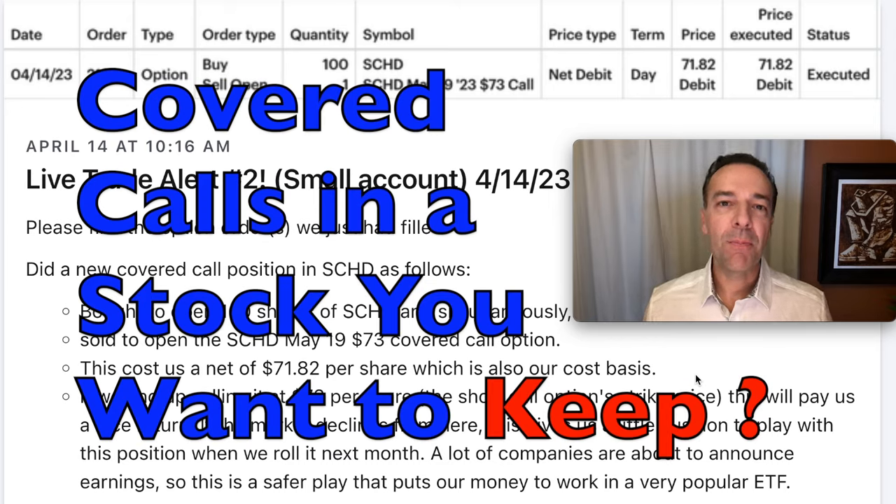In the first part of this video, I'm going to share a position with you in the ETF SCHD. It's a position that we're neutral to bullish on and we like to stick with this position for quite a while. It'll be a nice example of how to trade covered call options against a stock or ETF that you'd like to own for the long term.